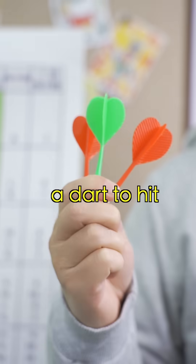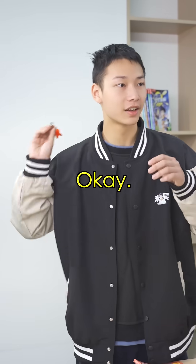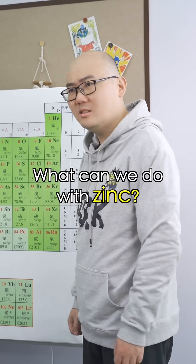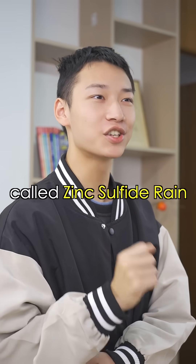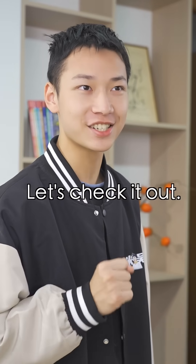How about we use a dart to hit the periodic table and make an experiment with whichever element is hit? Come on, dude. What can we do with zinc? There's this cool experiment called zinc sulfide rain. Like a meteor shower? Yes, as spectacular as a real meteor shower. Let's check it out.